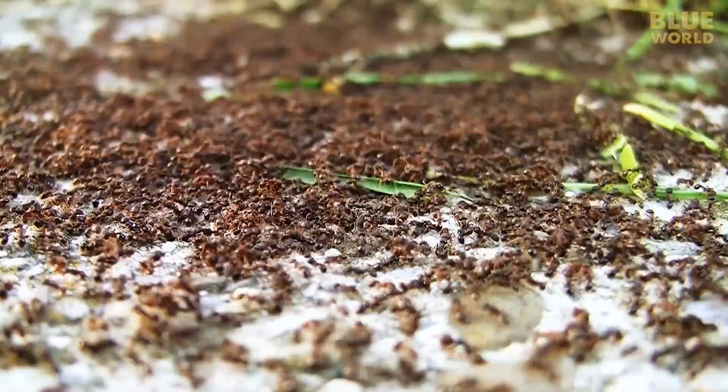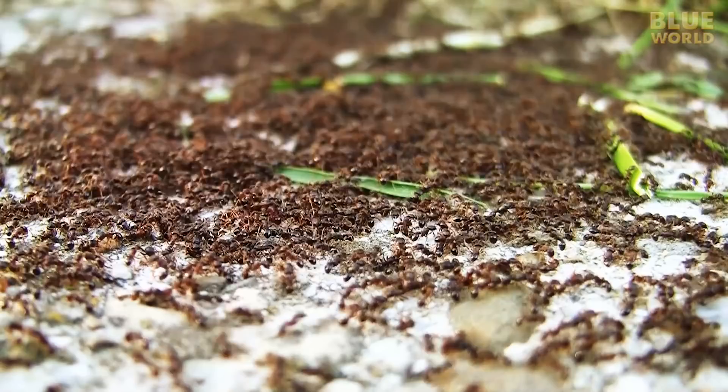mostly because of these bugs — I mean insects. 90% of the arthropods are insects.